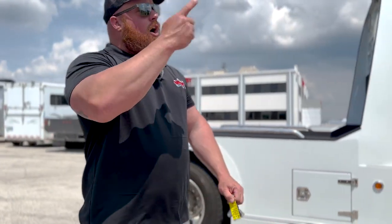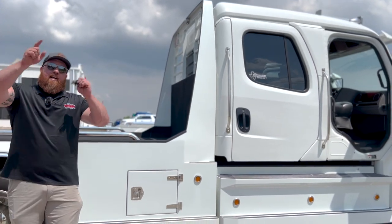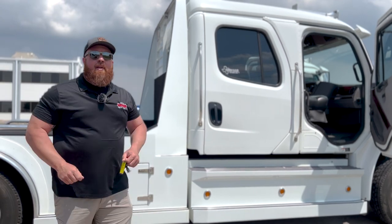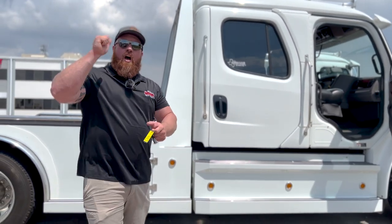We trade for 450s, 350s, 250s, half tons. We take RVs in on trade. Call us at 816-489-8298. Check us out on TransWest's Facebook page, TransWestRVs.com, and Custom Hauler Trucks KC on Facebook.